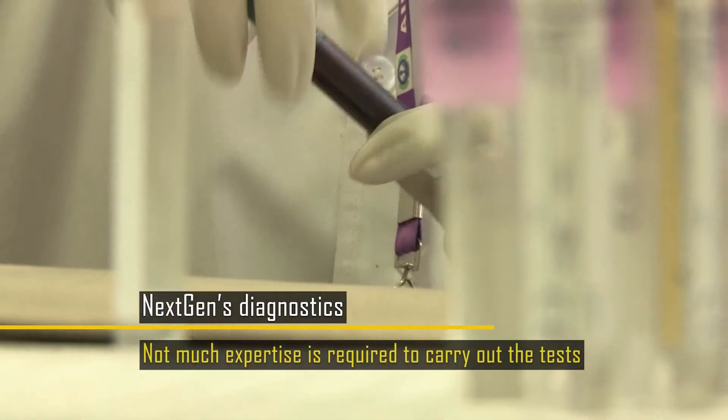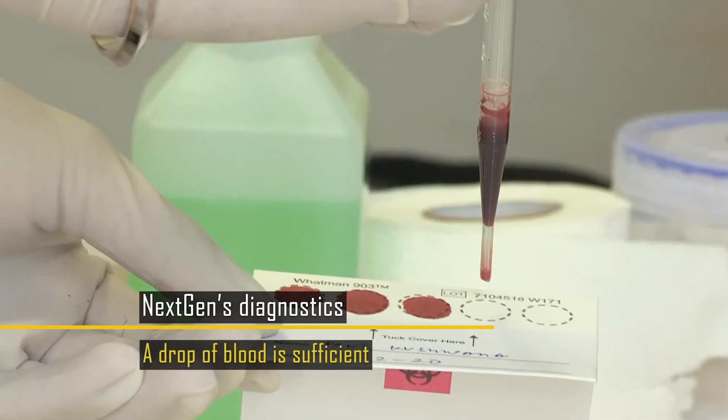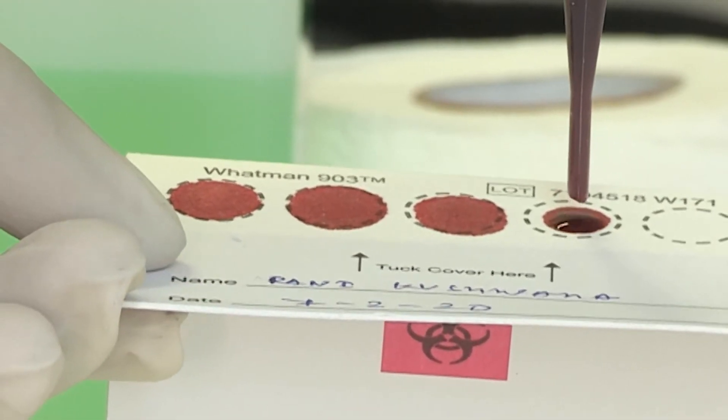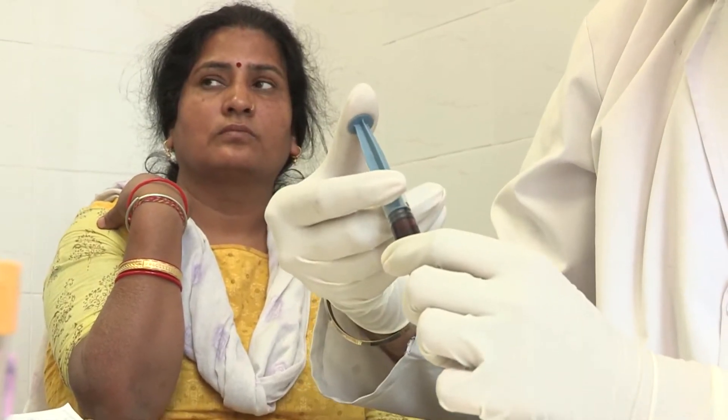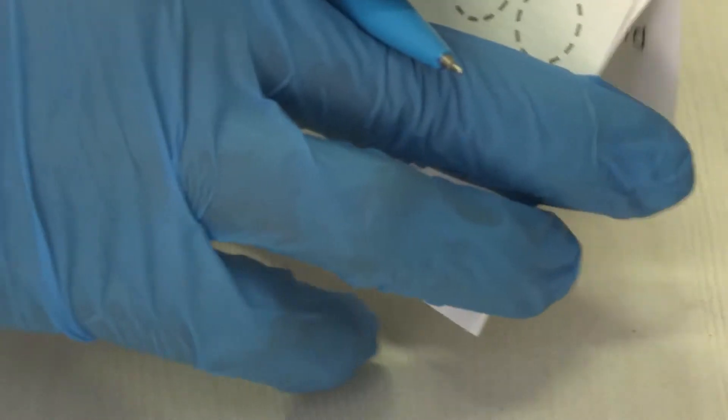Since not much expertise is required, the test can be easily used at public and community health centers — no more than just a drop of blood is needed. The test uses dried blood spots collected on filter paper cards, which can even be collected by an ASHA worker in the remotest location. The blood dries in 5–7 minutes, is placed in an envelope, and carried to the nearest testing site. The cards are stable for more than 24 hours, so even long-distance transport does not affect sample authenticity.